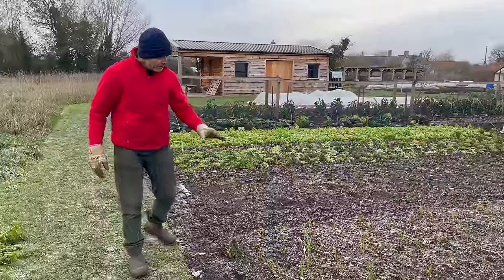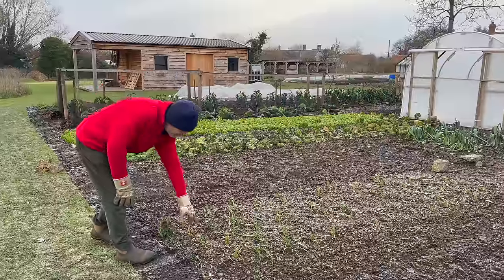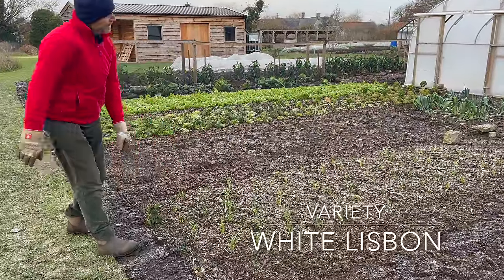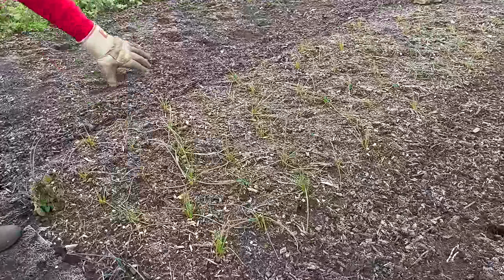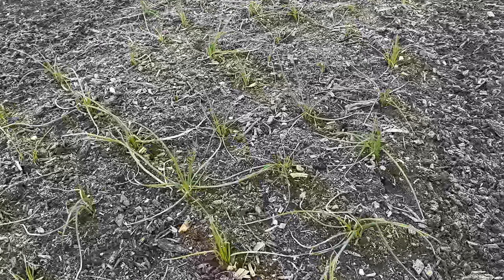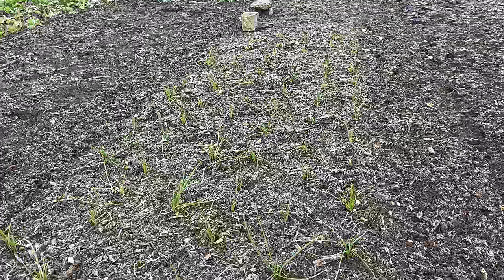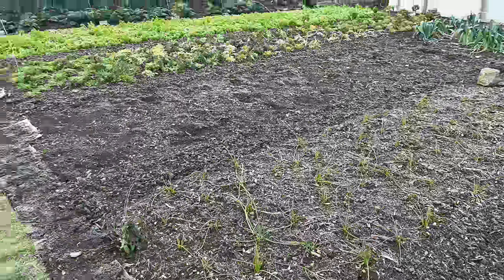Same story here where we put compost on before transplanting the spring onions. These spring onions went in the ground on 30th September. It was a bit at the tail end, actually, with fewer plants in a clump. They don't look brilliant at the moment, but they're looking okay. That's a classic overwintering crop - they're hanging in there and they've got their roots growing strongly.